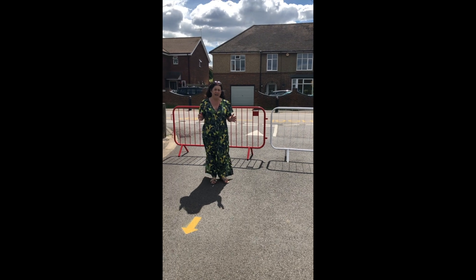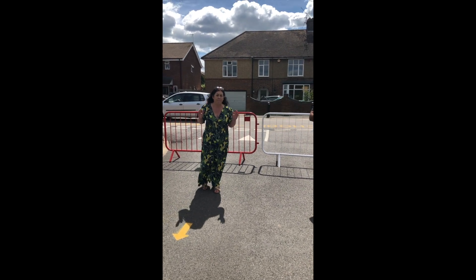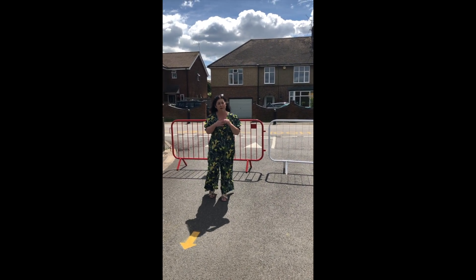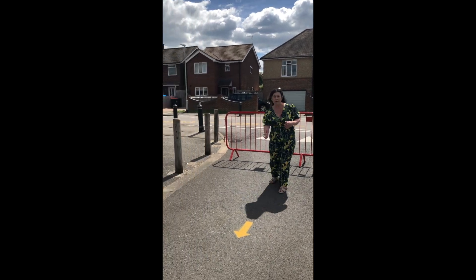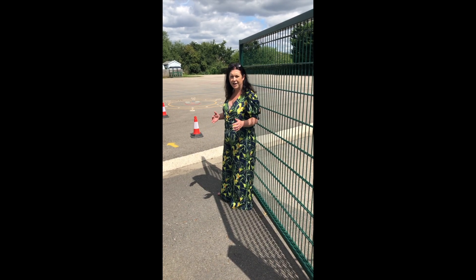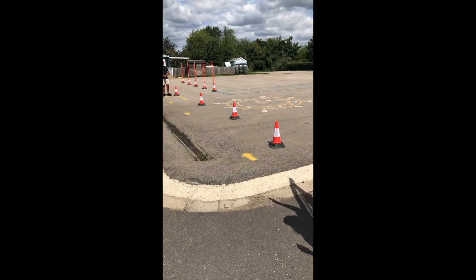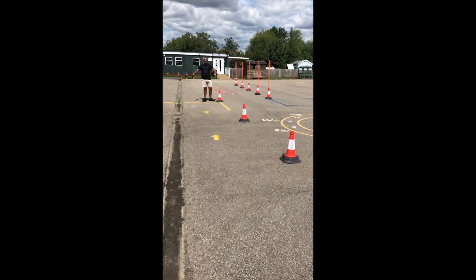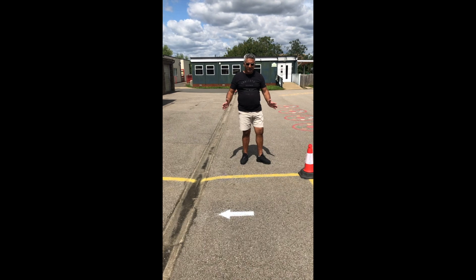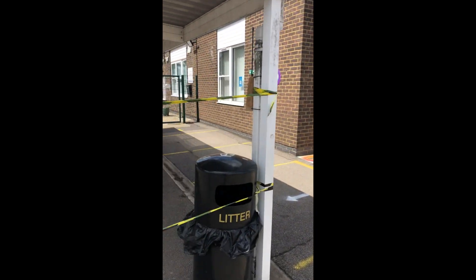We're going to explain now Key Stage 2 and Puffin class entrance into the school. So that's if your child is in Puffin class, Turtle class, Octopus class, or Dolphin class. They will be coming in following the yellow lines through the playground. As you've walked down the car park following the yellow lines, please continue following them into the Key Stage 2 playground and stop where there are yellow lines. Over here we will have a hand sanitising station for your child, and then they will go to their teacher, and the parents will follow the white arrows out of school.